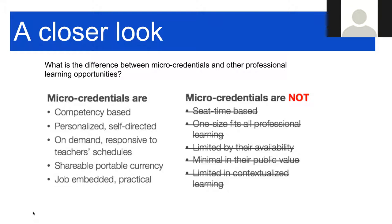Another important point is that it's a shareable, portable currency. You will get a digital badge once you have completed your micro-credentials and it has been peer-reviewed and accepted. You can share it on social media, put it on your website, put it on your resume, and it captures a digital picture of the specific skills and other information related to that micro-credential. And it's job-embedded and practical.